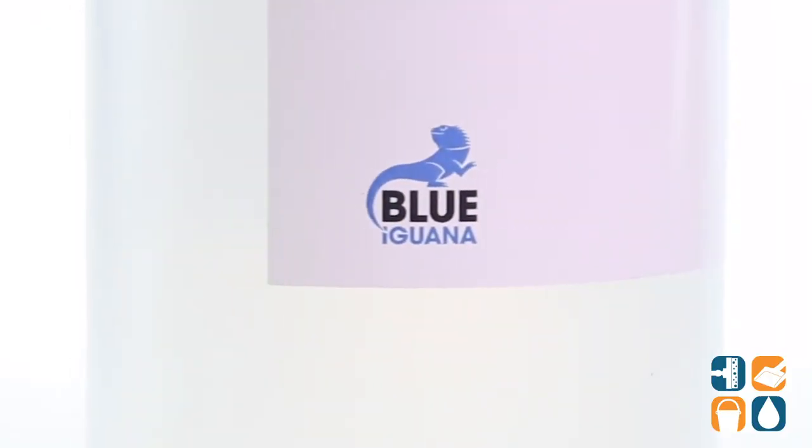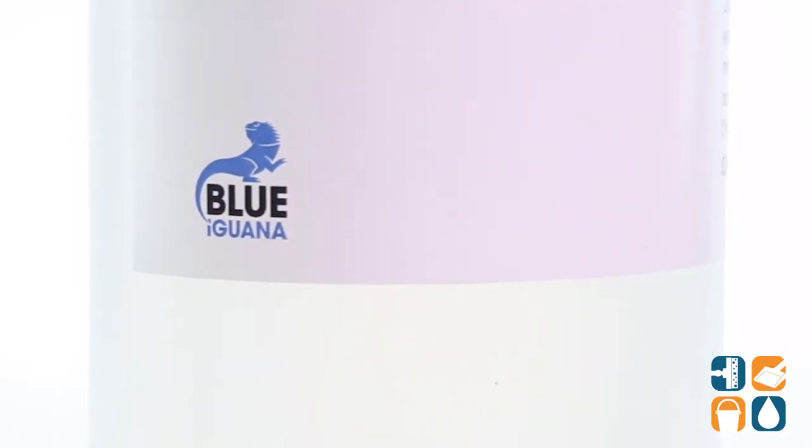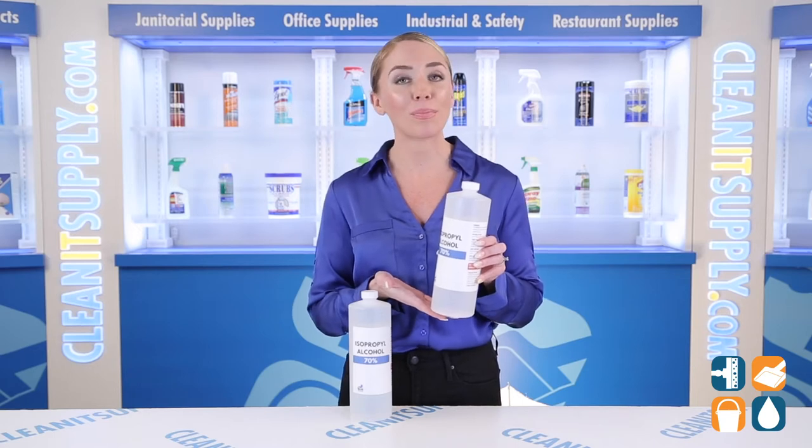The Blue Iguana alcohol is great for sanitizing counters, desks, and personal electronic devices like my precious little something.